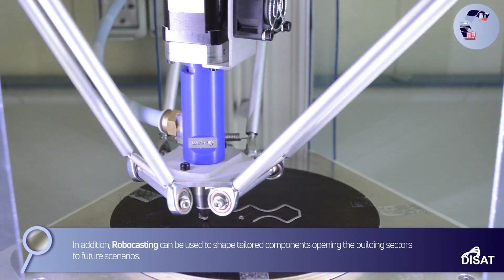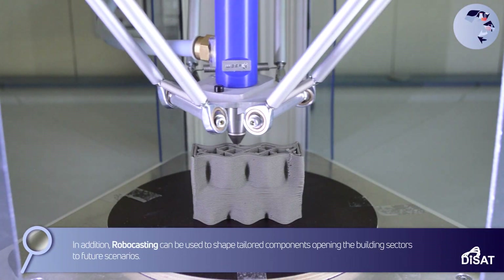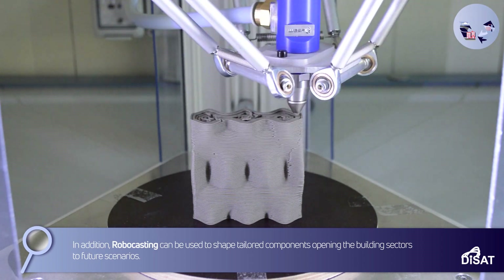In addition, robocasting can be used to shape tailored components, opening the building sector to future scenarios.